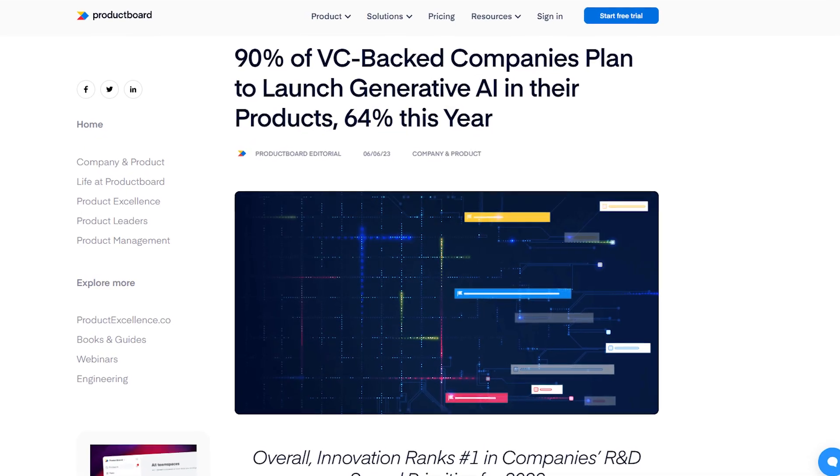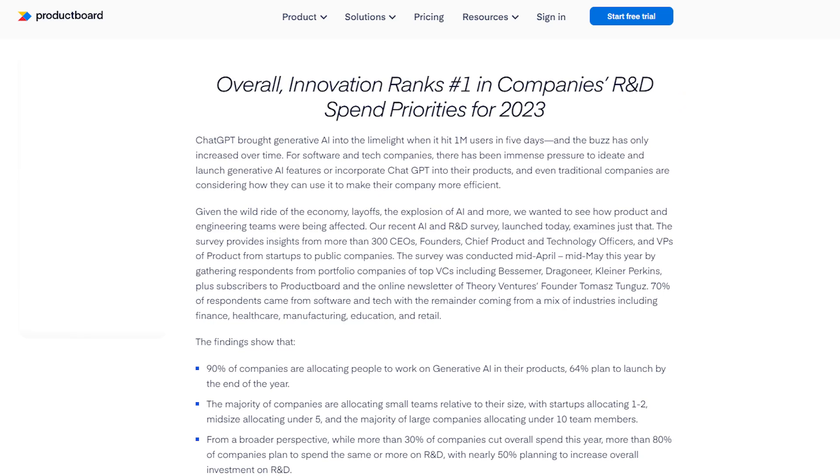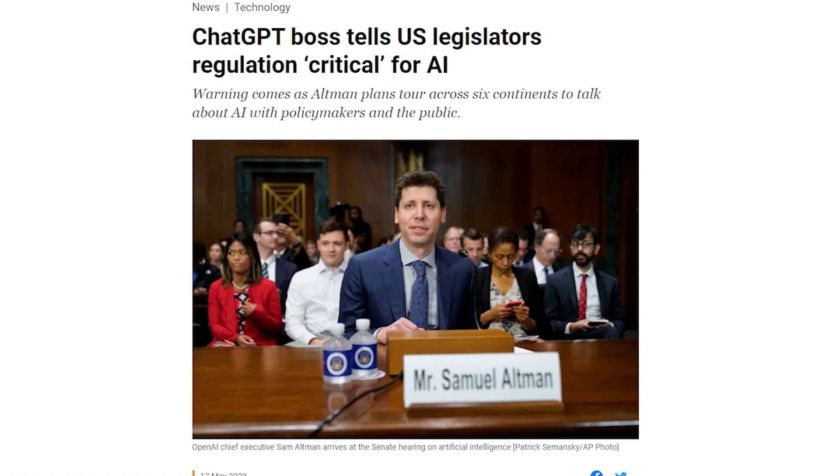It has been established that 70% of the product-first startups are going to launch an AI feature by the end of the year. Our parents are using ChatGPT, and the government is trying to regulate AI.